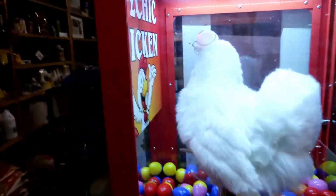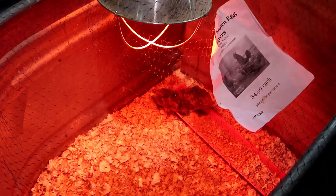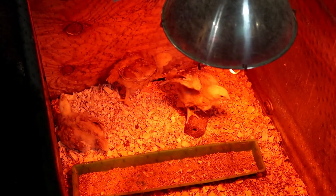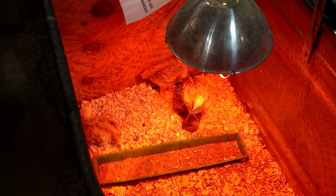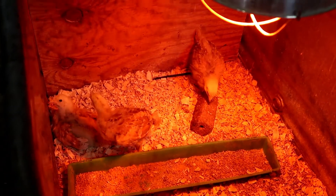A psychic chicken — it's got a glowing head, it's a magic chicken. Baby chicks — they're having fun. Hi, chickies. They're so cute.